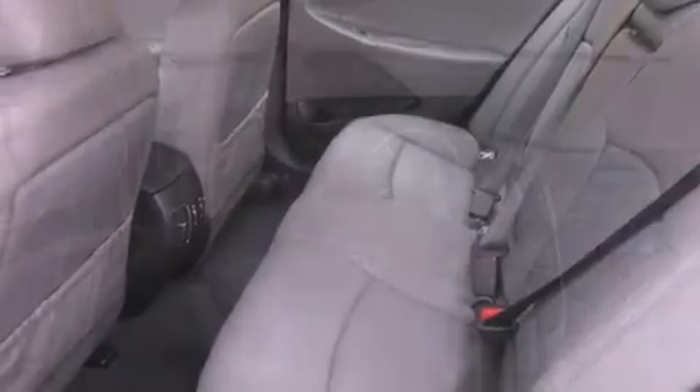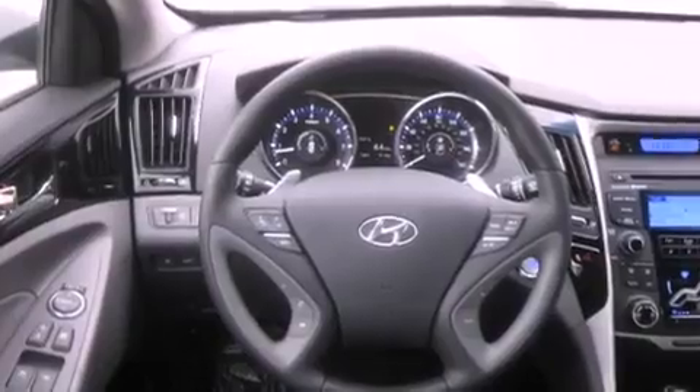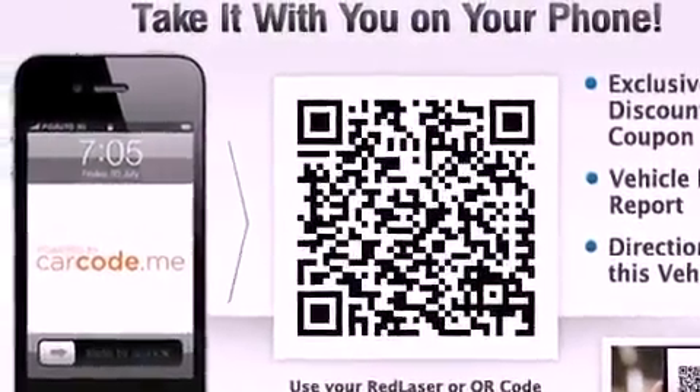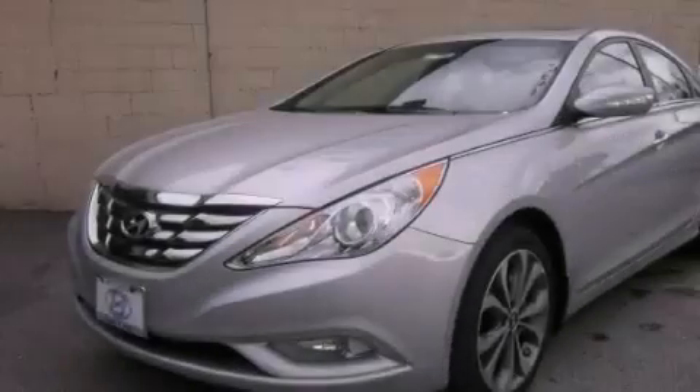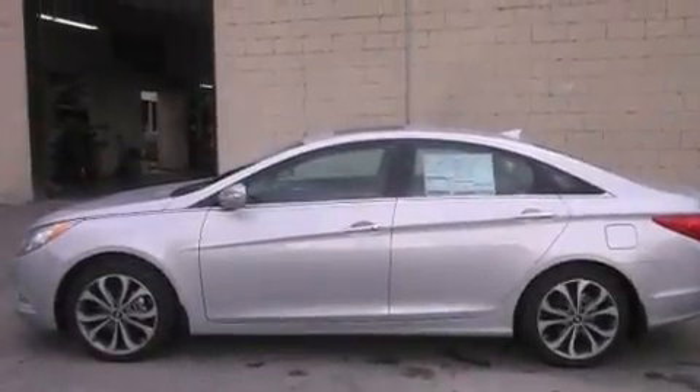The following features are also included: cruise control, steering wheel mounted controls, full power accessories, a leather-wrapped steering wheel, traction control, an anti-lock braking system, a HomeLink feature, a rear window defroster, a keyless entry system, and fog lamps.